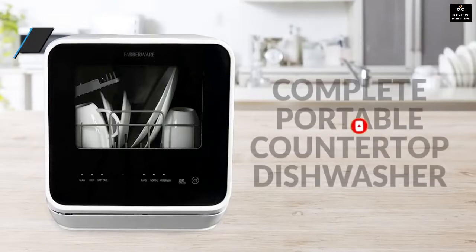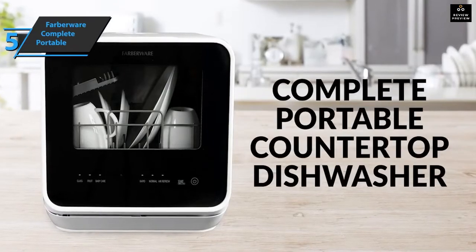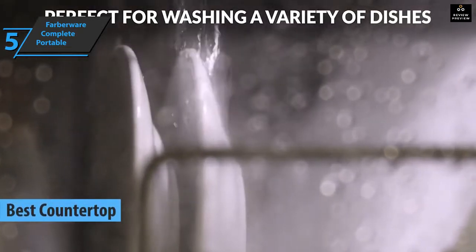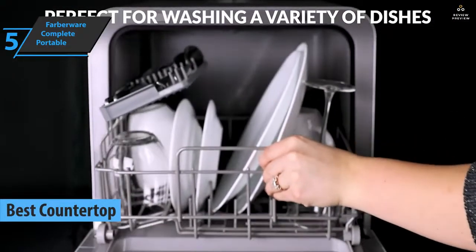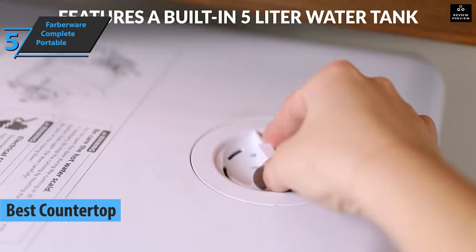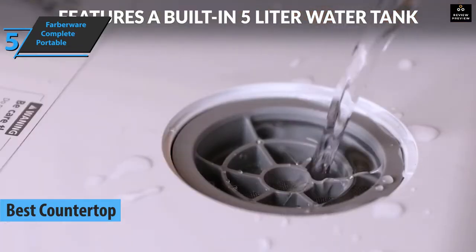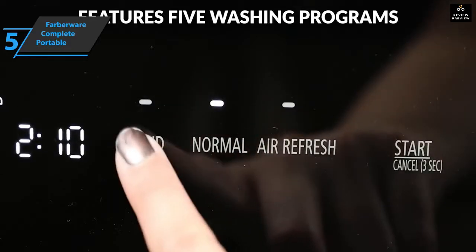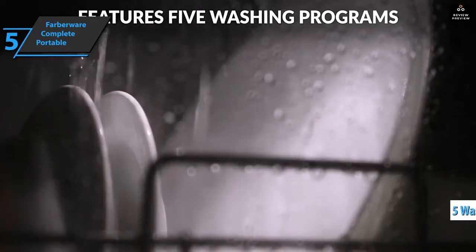Now let's get started. We'll kick things off with the Farberware Complete Portable Countertop Dishwasher, also known as the best countertop dishwasher available on the market in 2022. The Farberware Complete Portable Countertop Dishwasher sits on any sturdy work surface or table and gives you the option of using a built-in water tank or quick-connect faucet fittings.